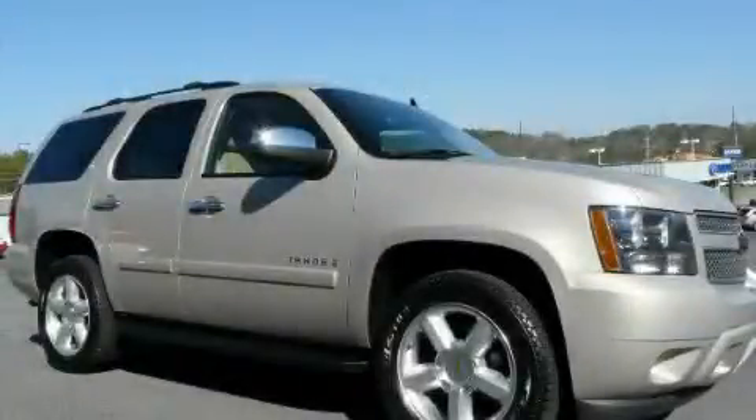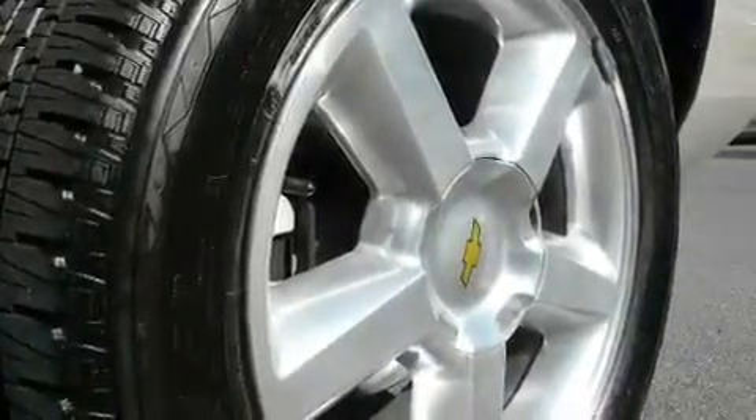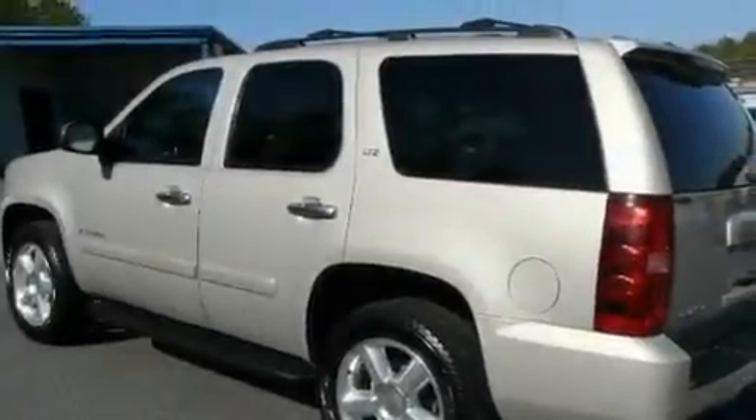This is a 2007 Chevrolet Tahoe, a vehicle with safety, comfort, and space. It has a 5.3-liter, eight-cylinder engine and a four-speed automatic transmission.